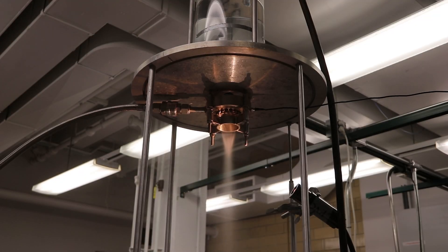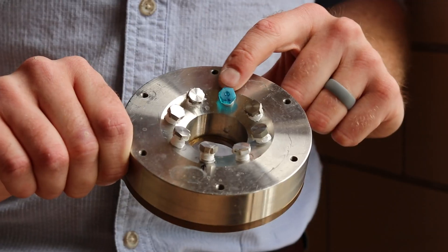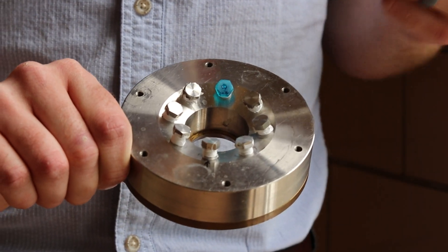What you saw was a test bench that we've developed as a preliminary proof of concept, where we actually atomize water instead of liquid metal in order to test the performance of our new designs and the new things that we develop.